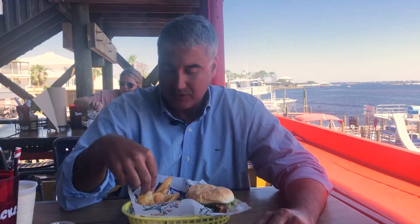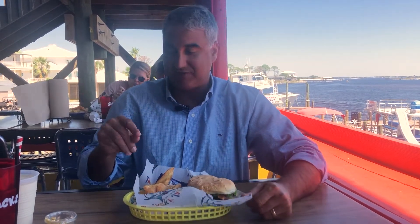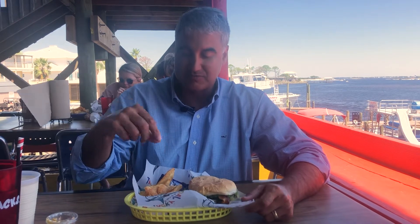I'd score the fries a 7 — they're good. You also get chips. The chips are good too — thick and crunchy — but I like the fries better. I give the chips a 7 as well. I feel like they need some sour cream and onion dipping sauce with them.